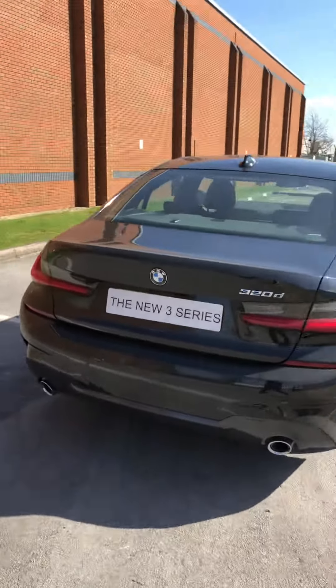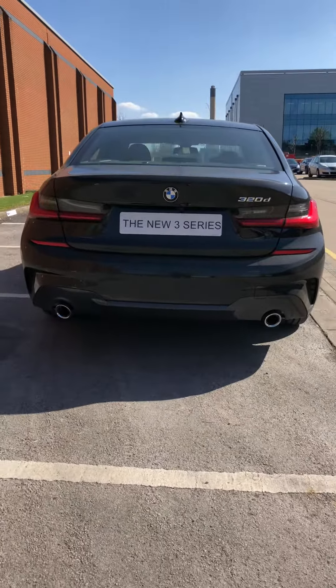I've covered several hundred miles in this now. I've really enjoyed it. The 3D lights at the back look really really cool.